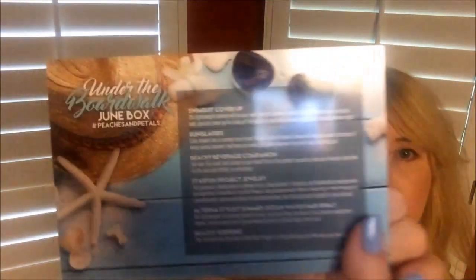It always comes in a box like this and it slides open. It looks like this when you open it, and it comes with cards about the next month and a card with information about what's in the box. The theme for June is 'Under the Boardwalk' — it's kind of cute. So let's see what's under the boardwalk.